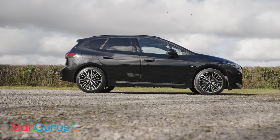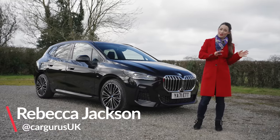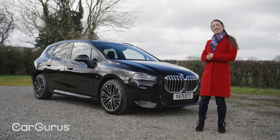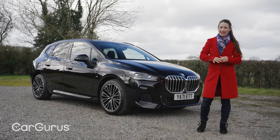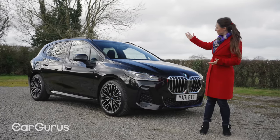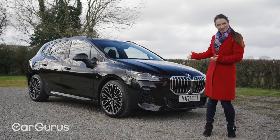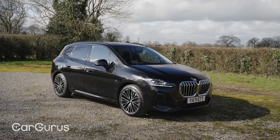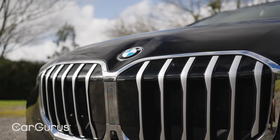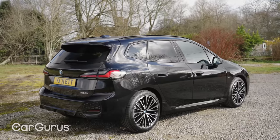BMW being BMW, they don't call it an MPV. Just like they call their SUVs SAVs — sports activity vehicles — this is a SAT, a sports activity tourer. Now look at it: high sides, boxy shape. It's an MPV in everyone else's books. It's a pretty handsome looking thing nonetheless, though. You've got these huge nostril-like kidney grilles on the front that most new BMWs have these days, and those tend to divide opinion. But elsewhere, the lines are clean and the details are crisp.